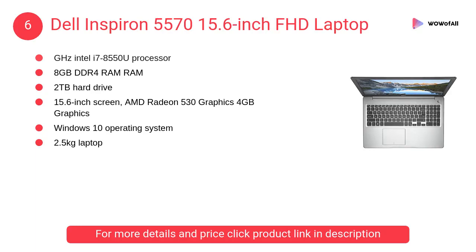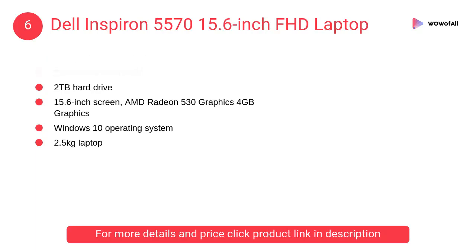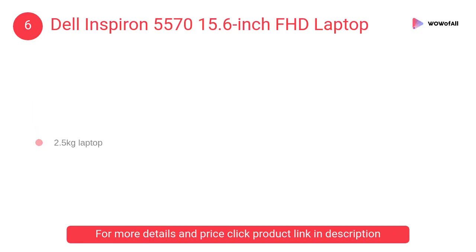At number 6: the Dell Inspiron 5570 15.6-inch FHD laptop. It is a thin and light, high-performance machine with a full HD 15.6-inch display, built to deliver high performance while being easy to carry — a premium travel laptop.